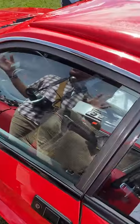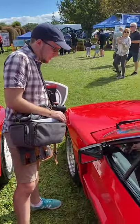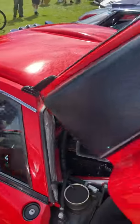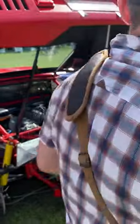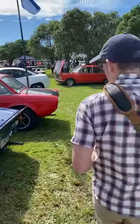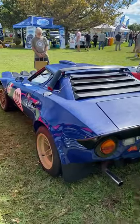And so is this car here — absolutely spectacular. Now, is this a real Stratos? That's a real question. This is a Stratos — and these are actually rally cars. This might be a real one.